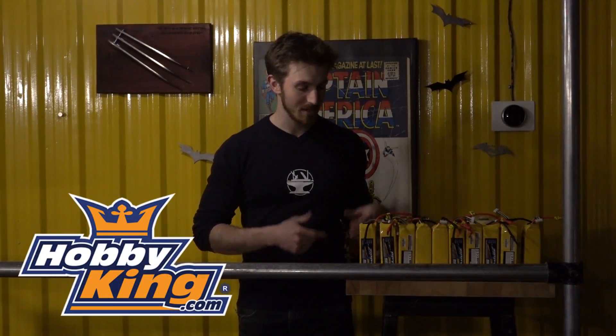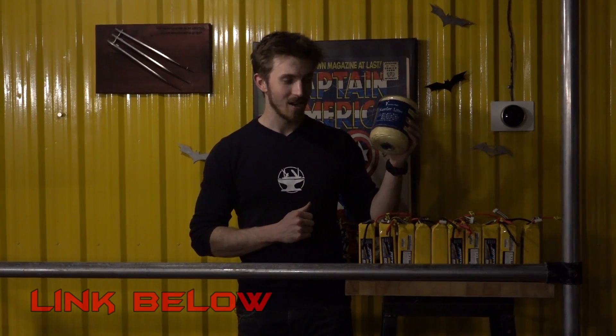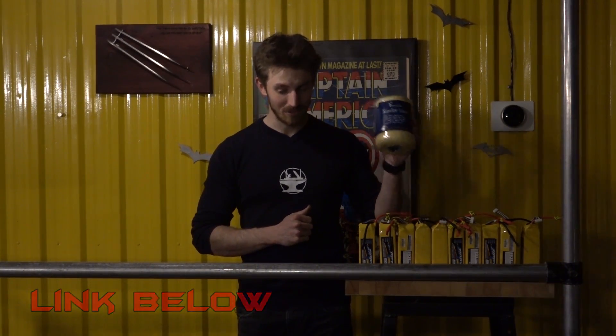Big shout out to Hobby King — they actually sent them to us for free, and that's for a project we haven't announced yet, but it's going to be awesome. It's also going to have to do with the Iron Man flight. In addition, we also got some 2,000 pound Kevlar rope, so we'll be able to do even cooler stuff with this.